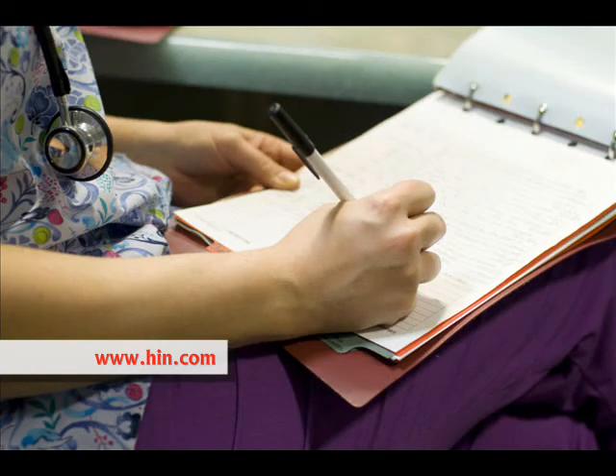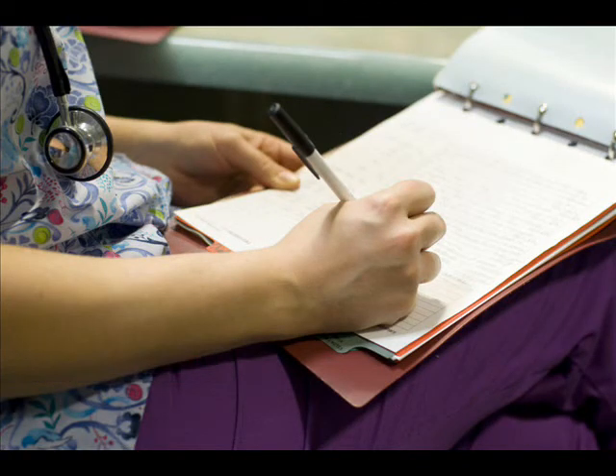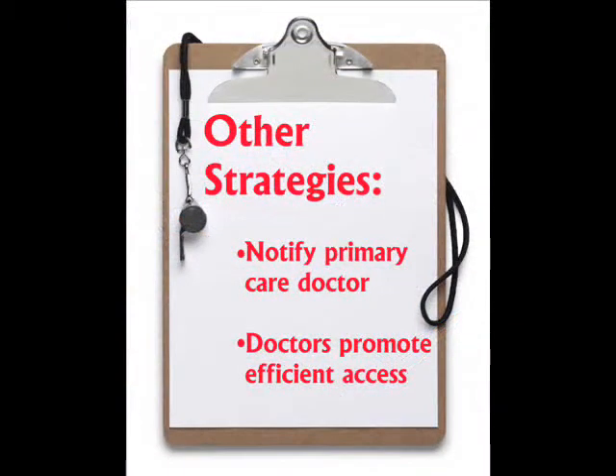Many of the respondents to our survey are also notifying patients' primary care providers of ER visits and expect these primary care physicians to promote more efficient healthcare access among their patients.